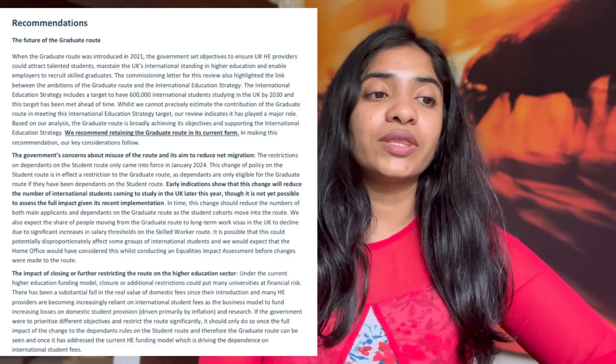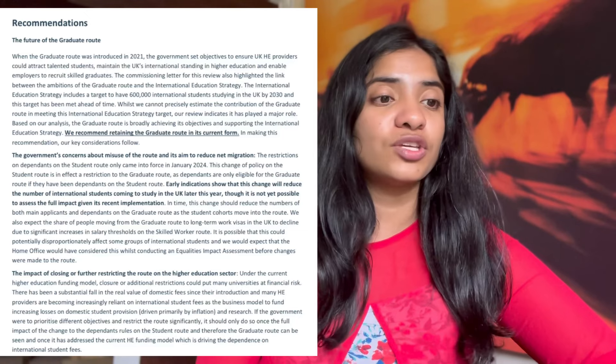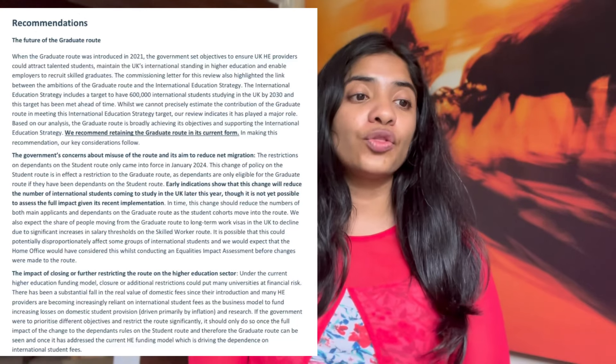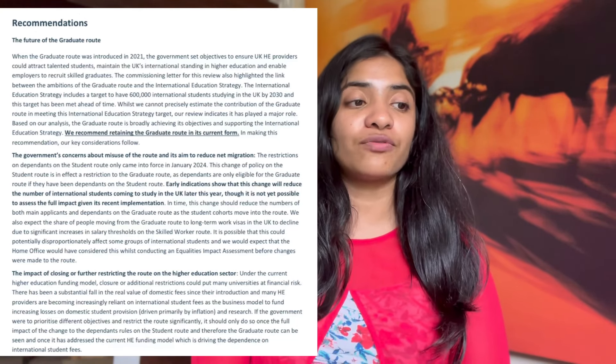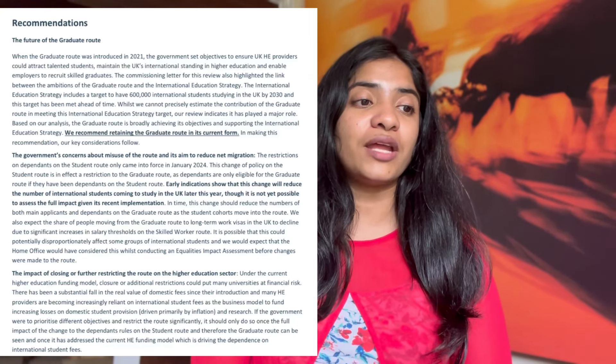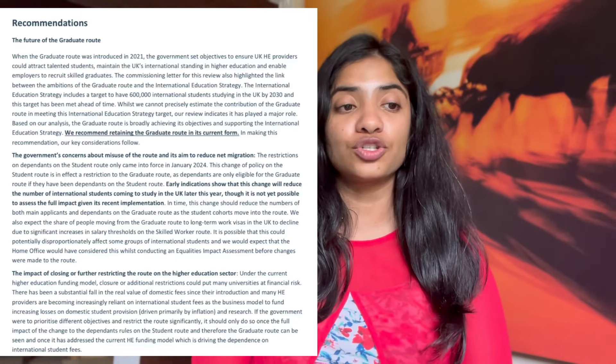Early indications show that the change to dependent restrictions will reduce the number of international students coming to study in the UK later this year, though it is not yet possible to assess the full impact. In time, this change could reduce the number of both main applicants and dependents on the graduate route as student cohorts move into the route. Essentially, because the dependent route for student visas is already restricted, it will indirectly impact the number of dependents applying through the PSW, so they feel there is no misuse of the graduate route and suggest it continues as it has been.